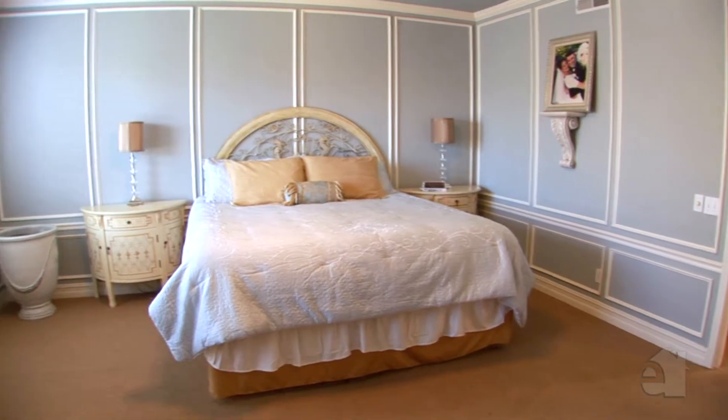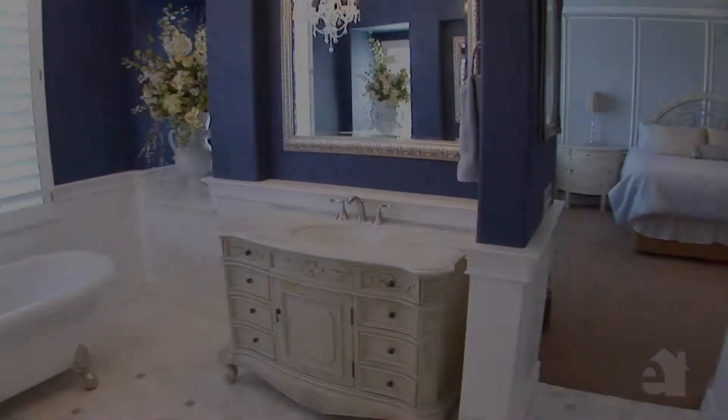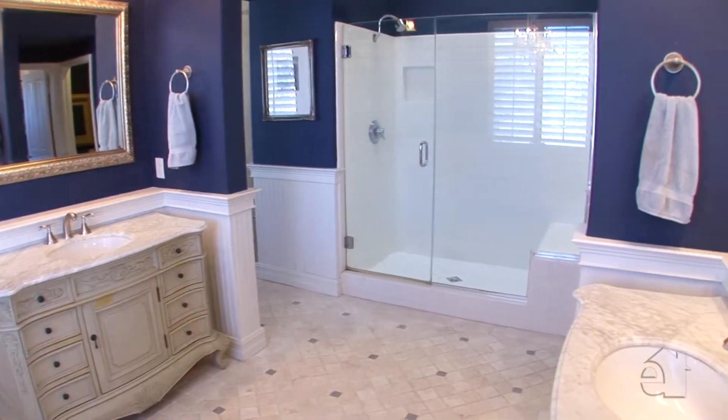Noteworthy for its walk-in closets and handsome built-ins, the master suite is the pride of this home. Pamper yourself in the lavish master bath with beautiful granite countertops, his and her sinks, and a relaxing tub.